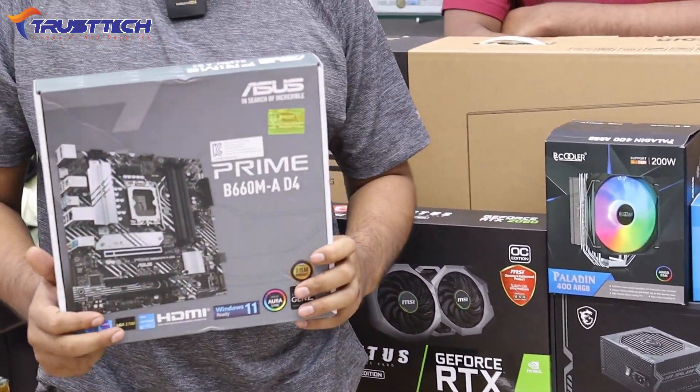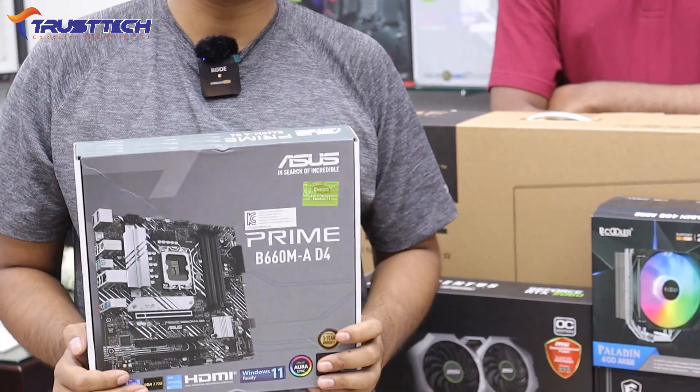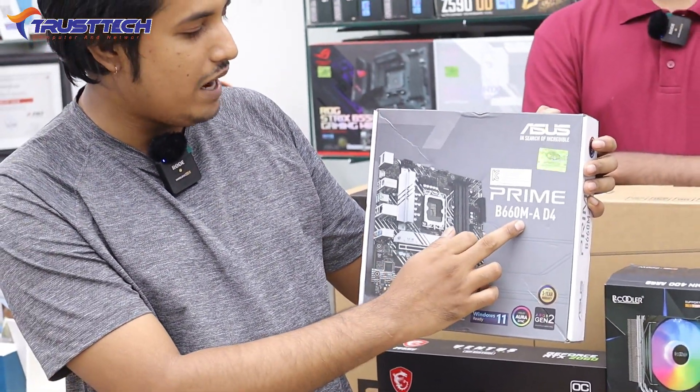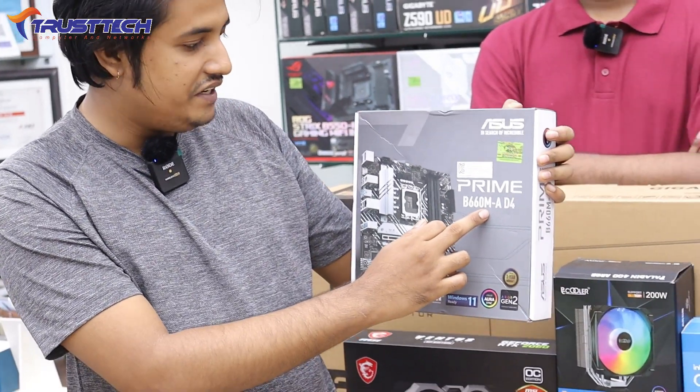The motherboard used is from the PMM series — the B660M MiQ, which supports DDR4/DDR5.